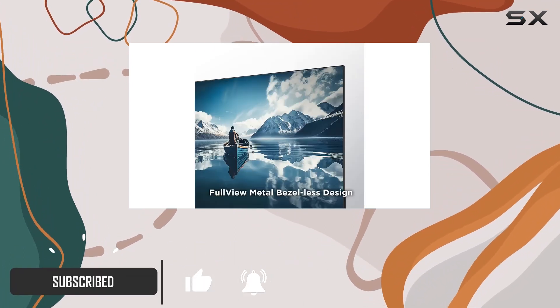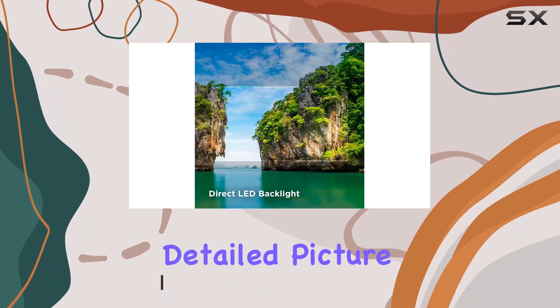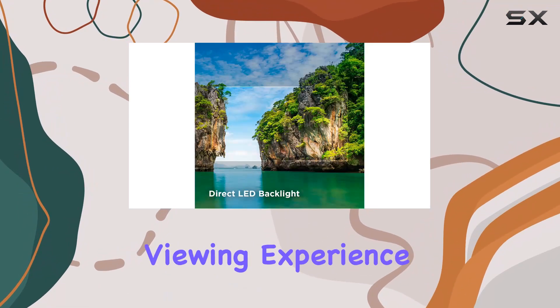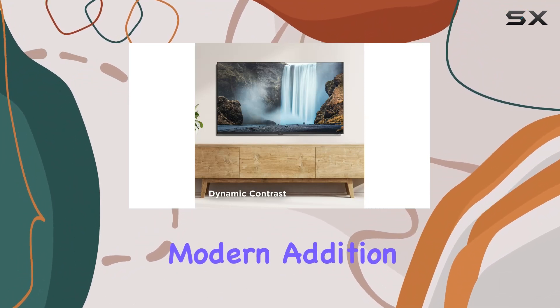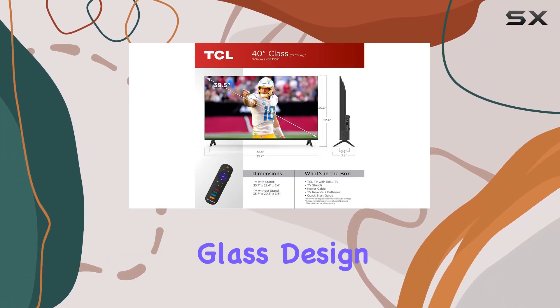First off, the 1080p Full HD resolution provides a crisp and detailed picture quality for an immersive viewing experience. The full-view metal bezel-less design adds a touch of elegance, making it a modern addition to any home with its edge-to-edge glass design.